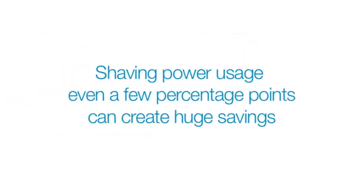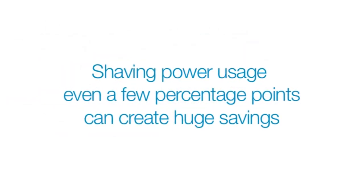Shaving power usage even a few percentage points can create huge savings. If that shaving comes in response to requests from your energy provider as part of a demand response program, your per megawatt hour cost can go down significantly.